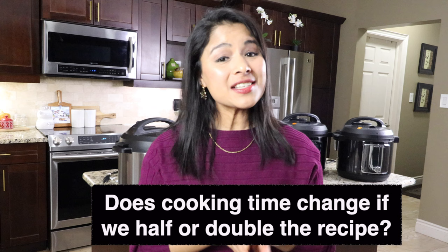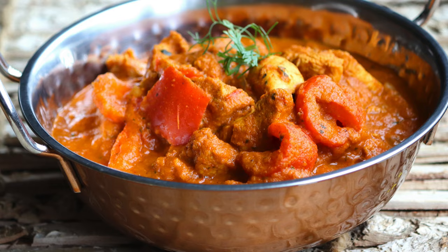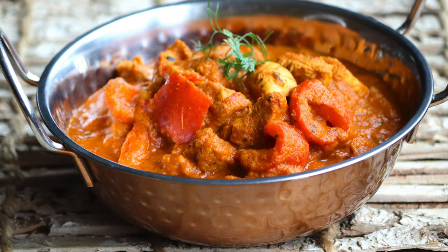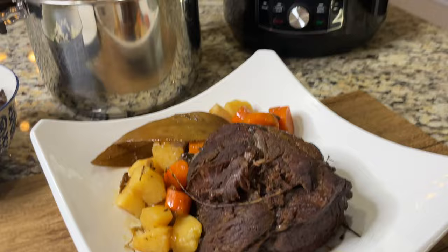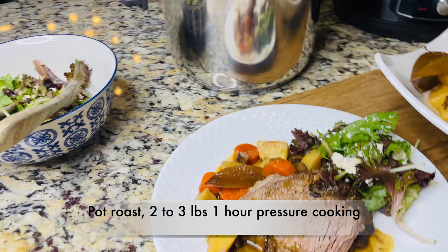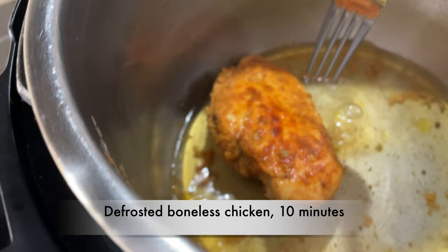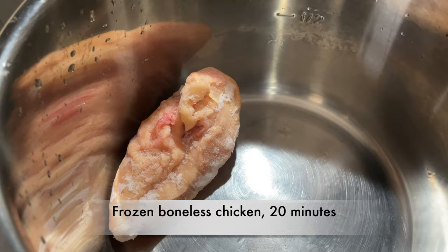Question seven: does cooking time change if we halve or double a recipe in the Instant Pot? In general, when you double or halve a recipe, you don't need to modify the pressure cooking time. However, there are a couple of exceptions. If you're cooking a larger or thicker piece of food than the recipe calls for, you might need to increase the time — for instance, pot roast for one pound needs 45 minutes, while two to three pounds needs an hour. Another exception: cooking time differs for defrosted versus frozen meat. Defrosted boneless chicken needs 10 minutes, while frozen boneless chicken needs 20 minutes.